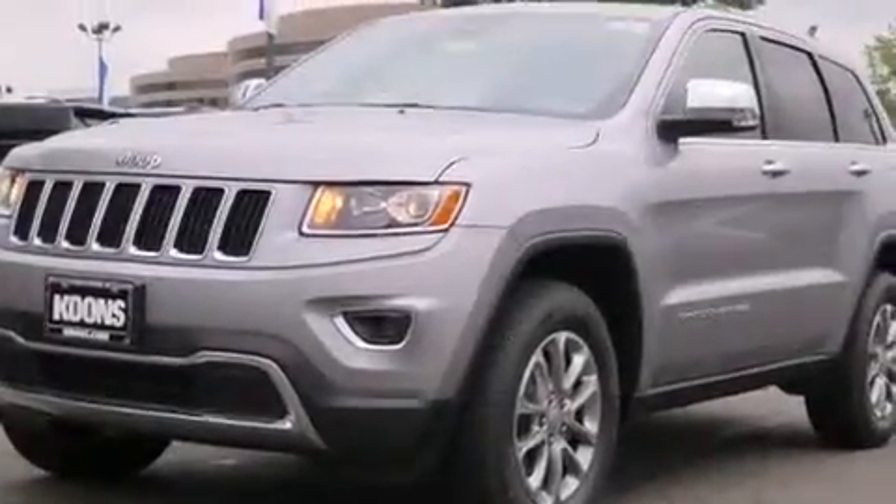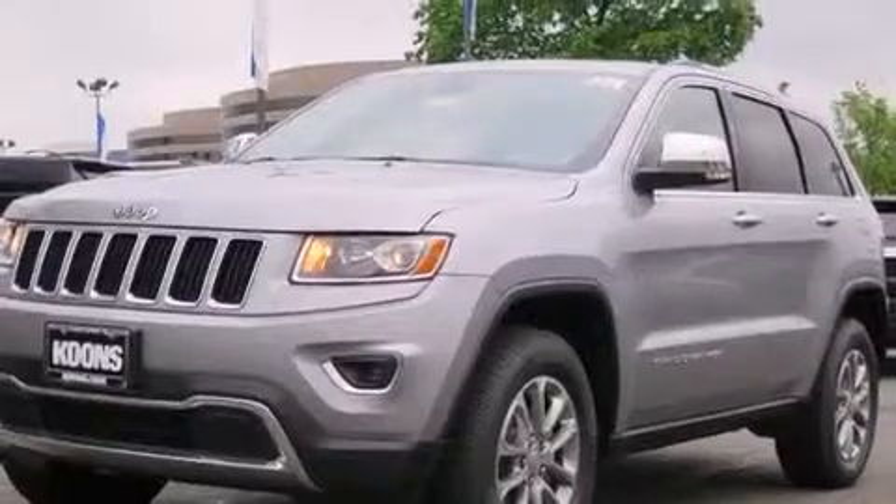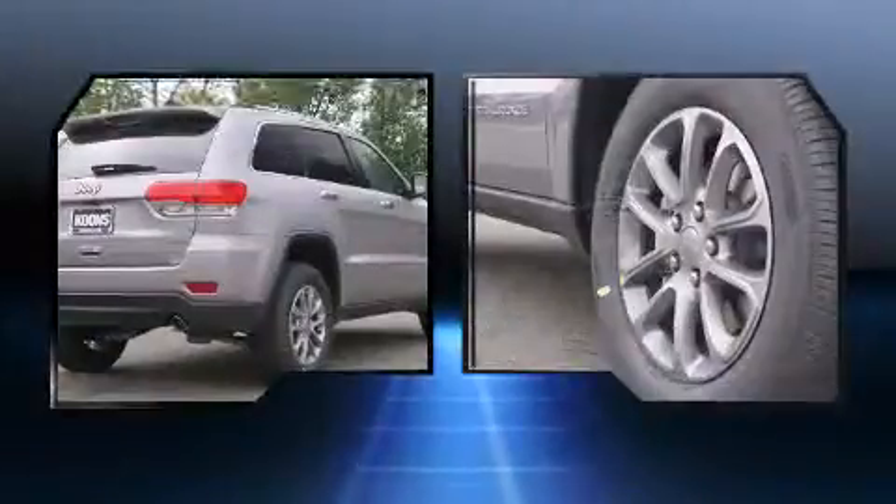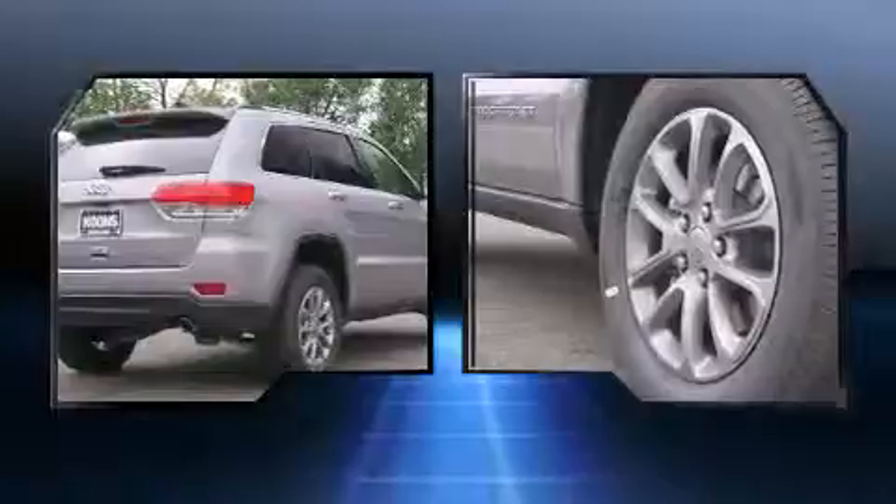The 2016 Jeep Grand Cherokee. Smooth gear shifts are achieved thanks to the refined six-cylinder engine, and for added security, dynamic stability control supplements the drivetrain. Four-wheel drive allows you to go places you've only imagined.